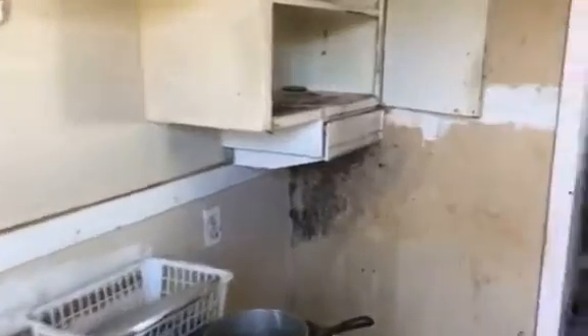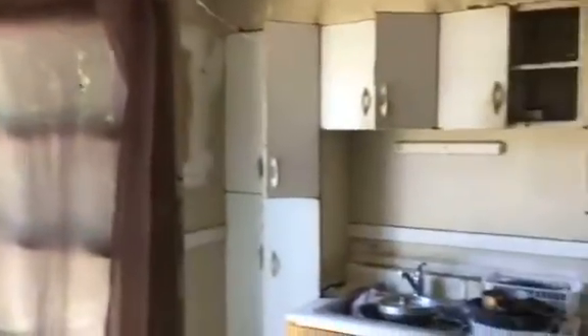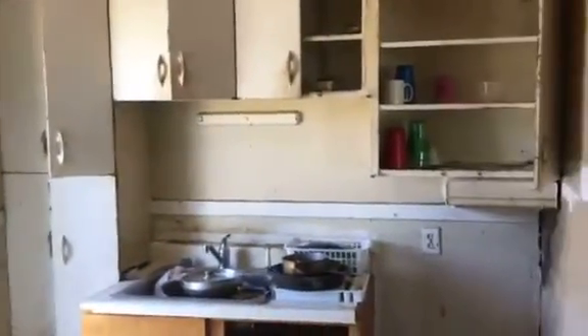We walk in through the side entrance here. We have a kitchen area — step over here for a second, lets you see everything. We have a nice large living room space.